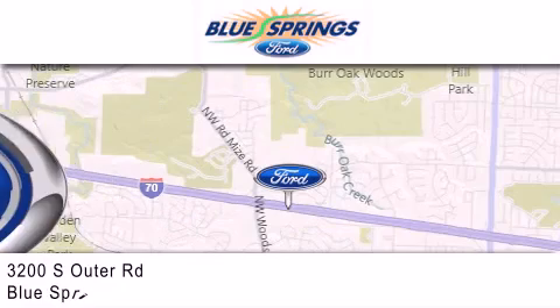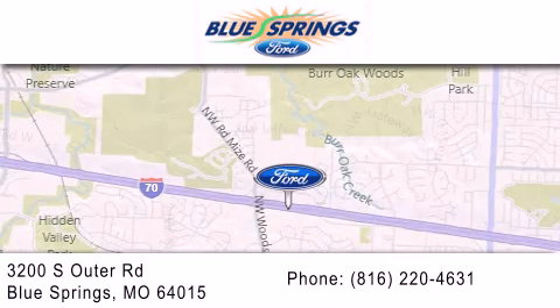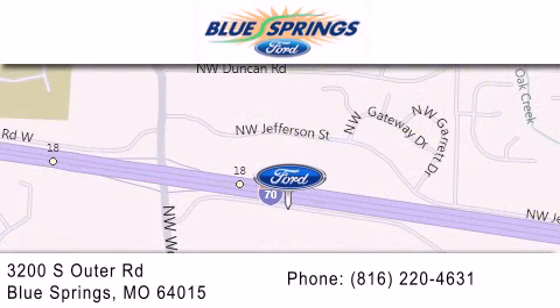We are located at 3200 South Outer Road in Blue Springs. We offer a free 10-year, 100,000-mile powertrain warranty on any new or certified used vehicle, free car wash for life and free shuttle service.